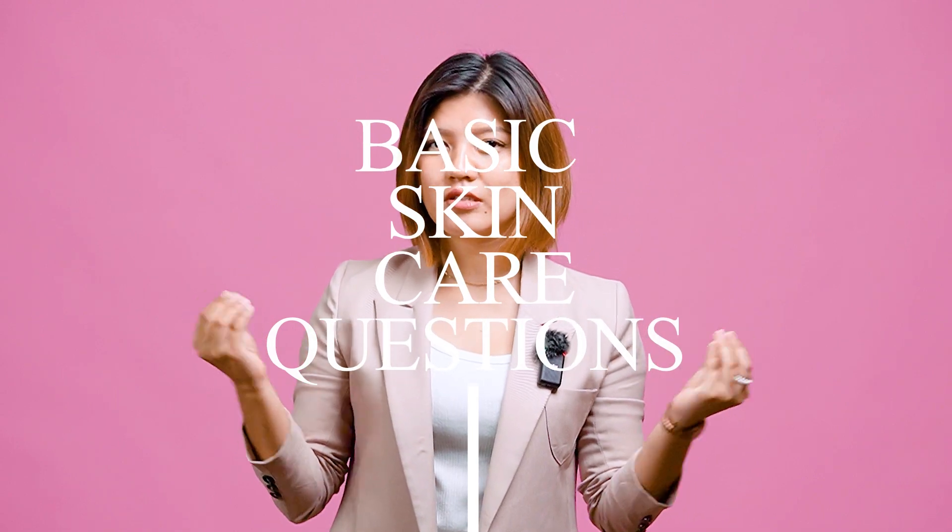Hey Skinbies! Welcome back to our channel. So good to see all of you. Today, what we're going to be talking about is I will be answering some of the basic skincare questions. So without any further ado, let's get started.